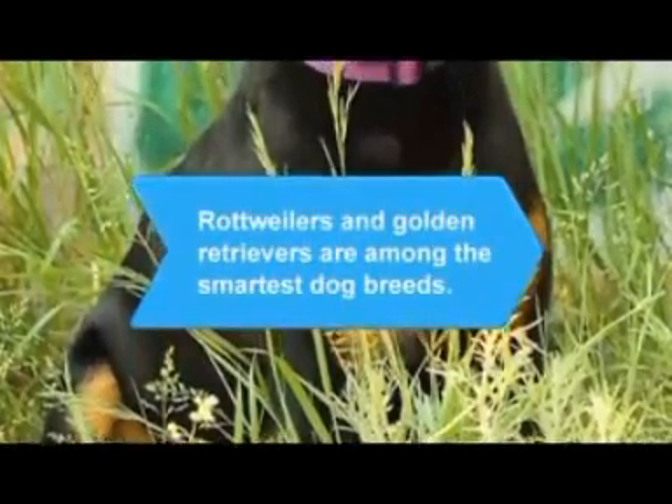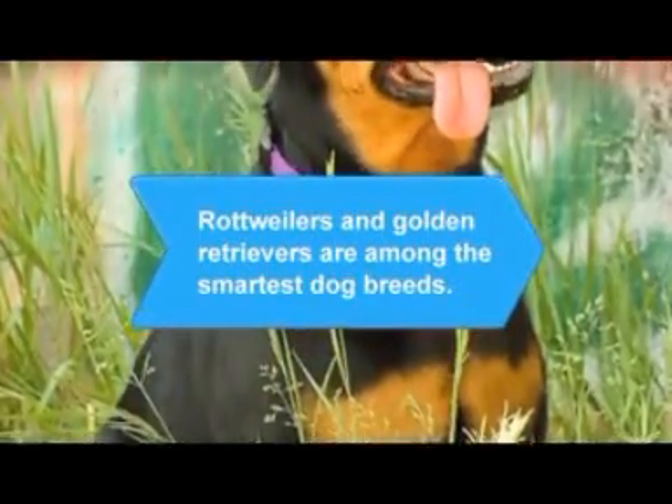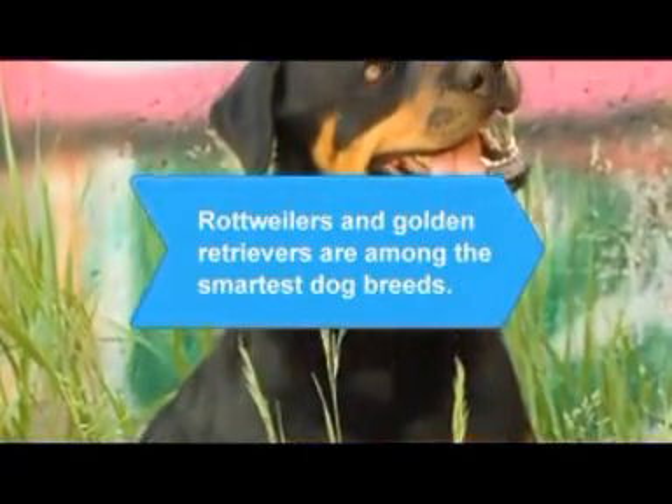Did you know? Rottweilers and Golden Retrievers are among the most intelligent dog breeds, while the Beagle, Basset Hound, and Bulldog are ranked the lowest.